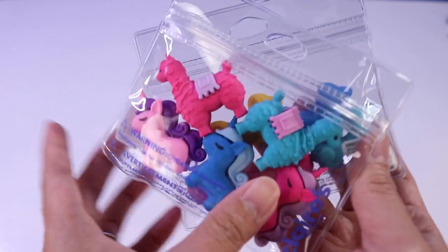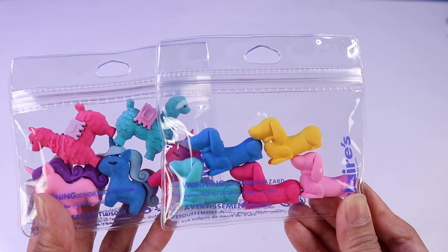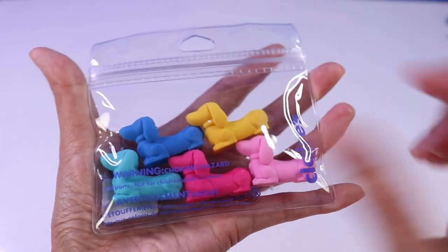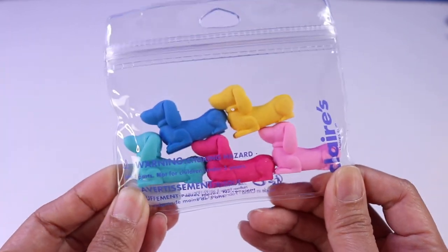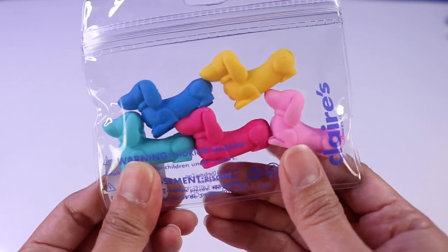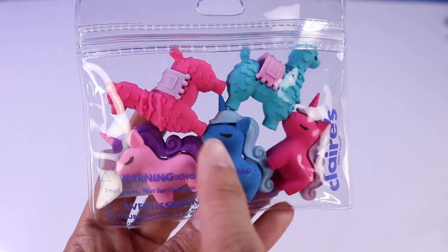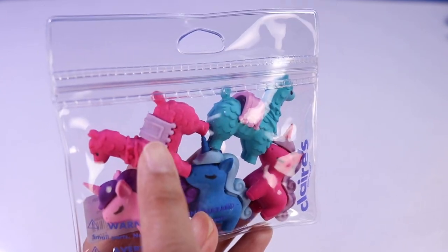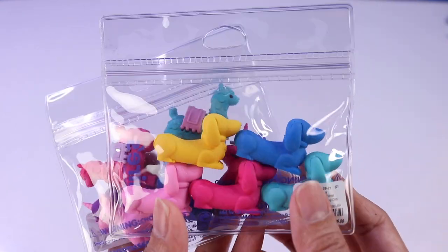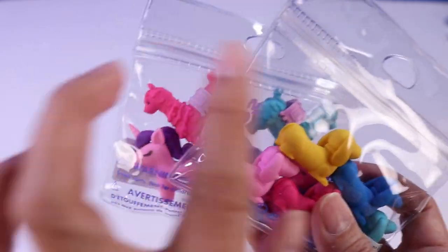And then look at what we have over here. We have two sets of super cute erasers. Why would you want basic square-shaped erasers when you can have one that's shaped as doggies? With different colors. And then look over here — we have ones that are unicorns and llamas. Although they're super cute, I don't know if I even want to use them to erase things because they're going to get all crooked and stuff.